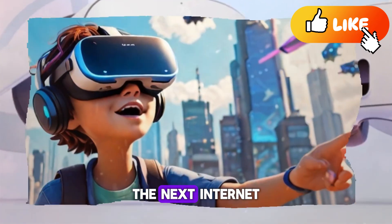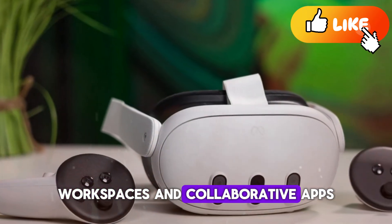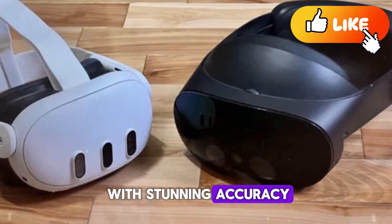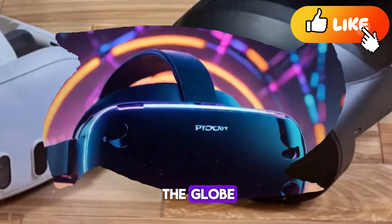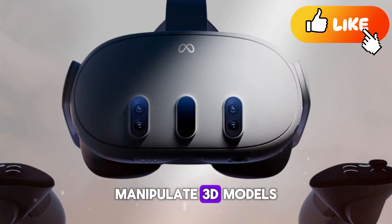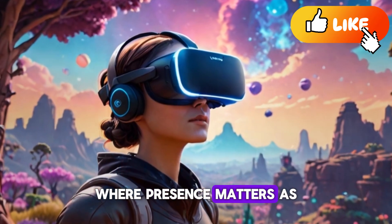Social VR and communication—the next internet. Meta's vision has always been about connecting people, and the Quest 4 takes social VR to new heights. Virtual hangouts, workspaces, and collaborative apps are more realistic thanks to lifelike avatars powered by advanced face tracking. Expressions, eye movements, and gestures are captured with stunning accuracy, making conversations feel authentic. Imagine attending a virtual concert with friends from across the globe, chatting and reacting in real time, or working in a shared 3D environment where you can brainstorm on virtual whiteboards and manipulate 3D models. For many, this could become the next evolution of the internet—a spatial web where presence matters as much as information.